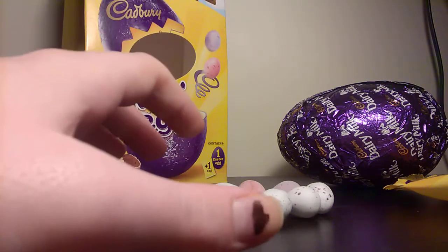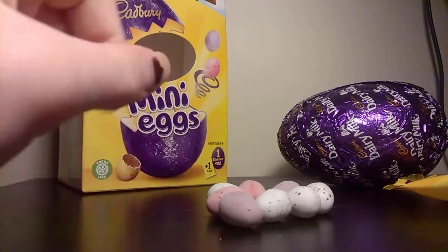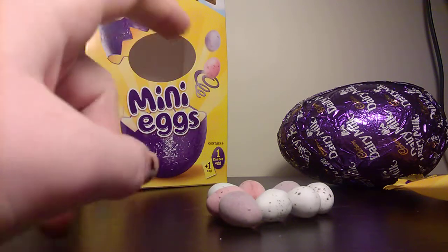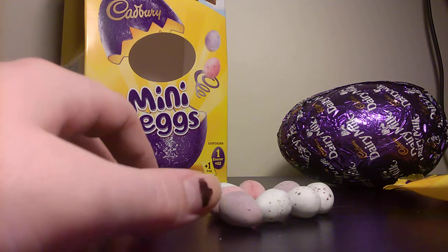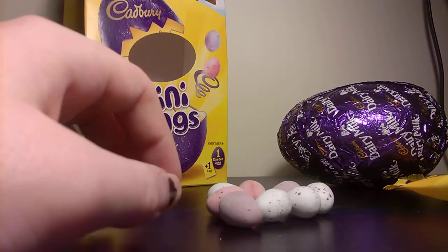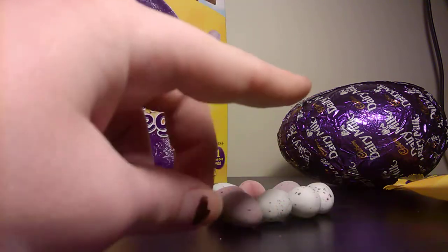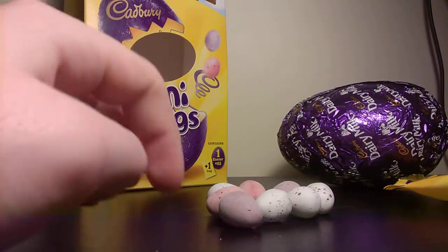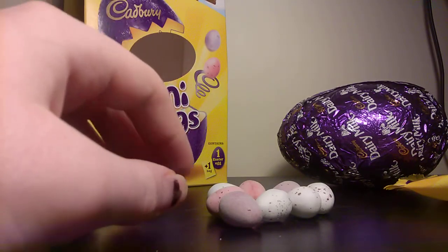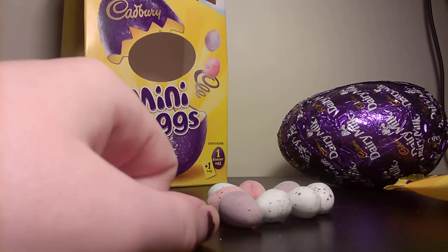Please subscribe and hit the notification bell. I'll see you guys later. I'll make a playlist — I usually do for my videos. These actually taste so disgusting. I'll have that egg later to make sure I get the disgusting taste out of my mouth. Thanks for watching, I'll see you guys next time.